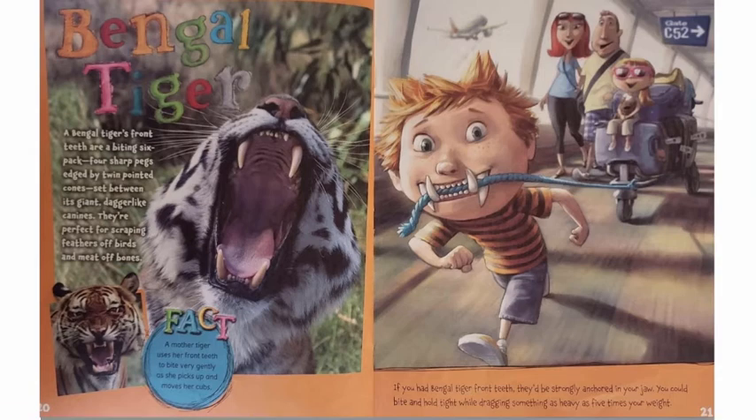Bengal Tiger. A Bengal tiger's front teeth are a biting six-pack — four sharp pegs edged by twin pointed cones set between its giant dagger-like canines. They're perfect for scraping feathers off birds and meat off bones. A mother tiger uses her front teeth to bite very gently as she picks up and moves her cubs. If you had Bengal tiger front teeth, they'd be strongly anchored in your jaw. You could bite and hold tight while dragging something as heavy as five times your weight.